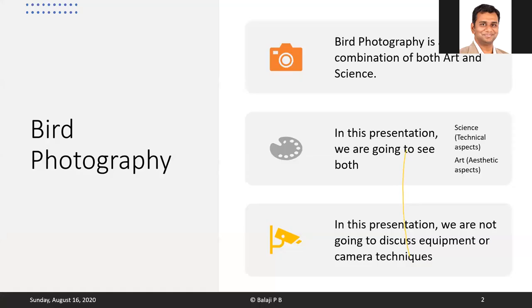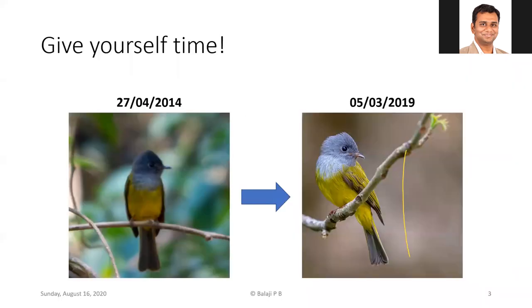In this presentation, we're going to discuss what makes a good bird photograph. We're not going to discuss equipment or camera techniques — that's reserved for a later date. What we'll see is that bird photography is a combination of both art and science, and we'll cover both the scientific/technical aspects and the artistic/aesthetic aspects.